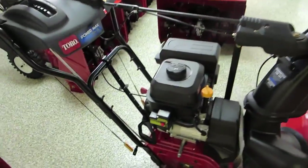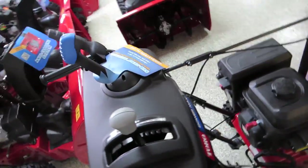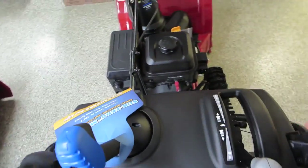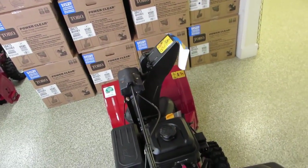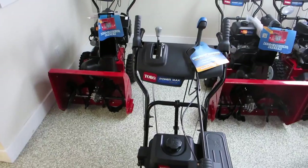Let's go over some details the Toros have to offer. All Toro two-stage snow blowers come with three standard features: first, push-button electric start; second, a six-forward and two-reverse speed transmission; and third, the quick shoot, enabling you to put the snow anywhere you need it as you're moving down your driveway.